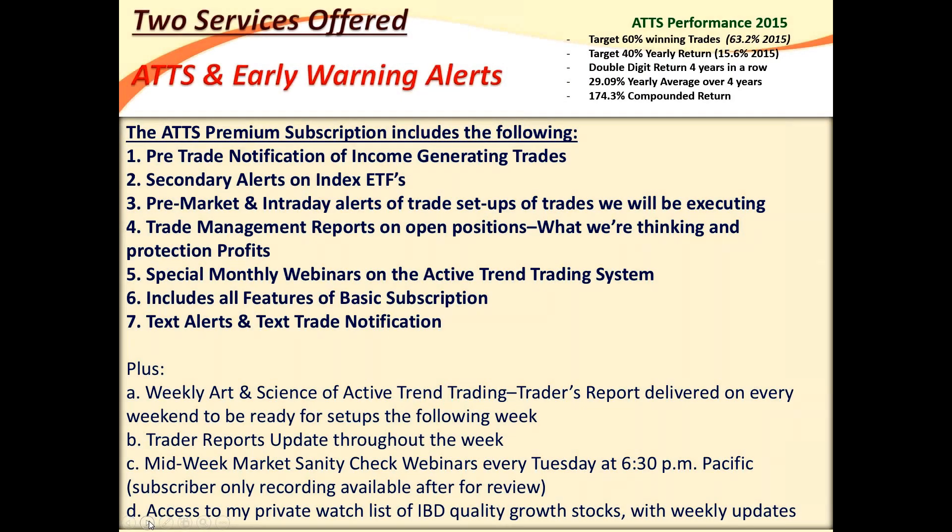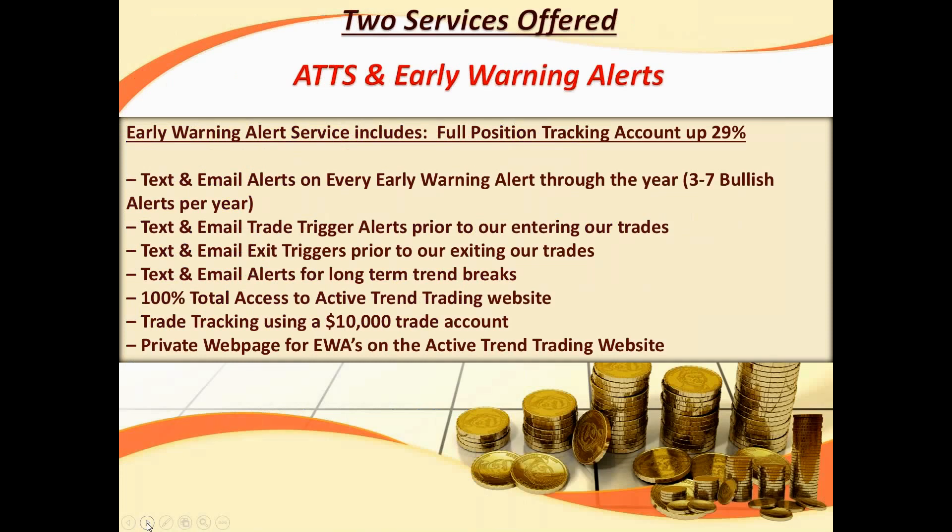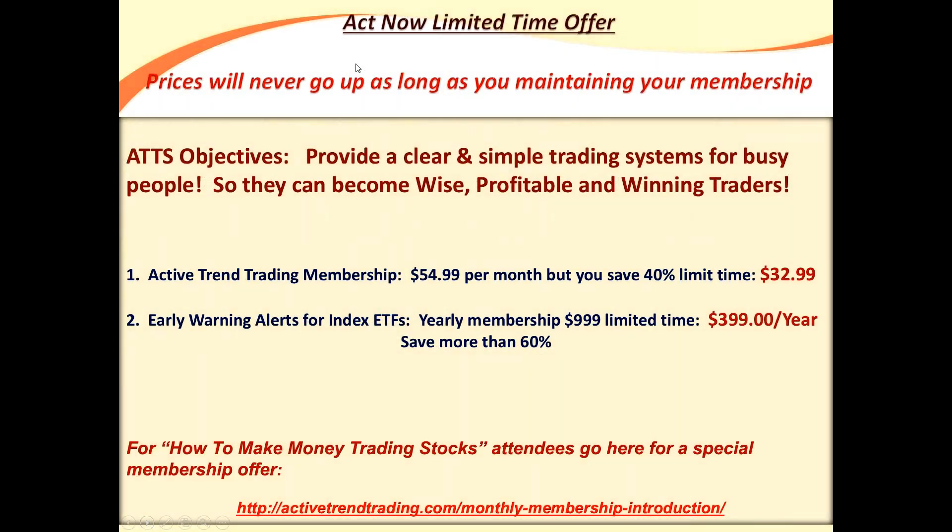Members of the Active Trend Trading system receive text alerts. If you are an Active Trend Trading premium member and want to get these text alerts, as long as you live in the US, drop me a note with your mobile number and we'll get that updated. Early warning alerts work the same way. If you're listening to this webinar, I do invite you to come and join the Active Trend Traders. You can enjoy a 40% reduction off the regular membership and about 60% off the early warning alert system. You can find that at the website shown there.